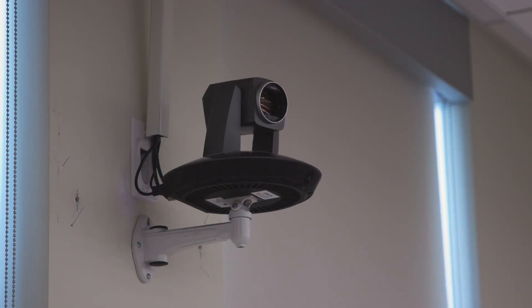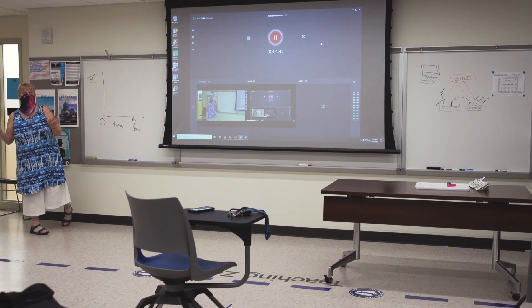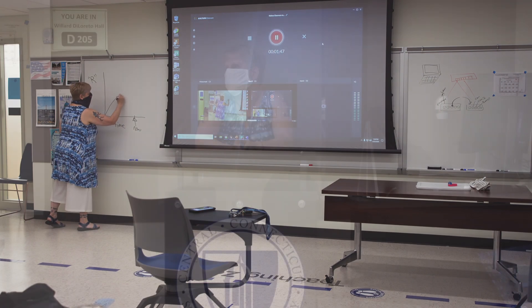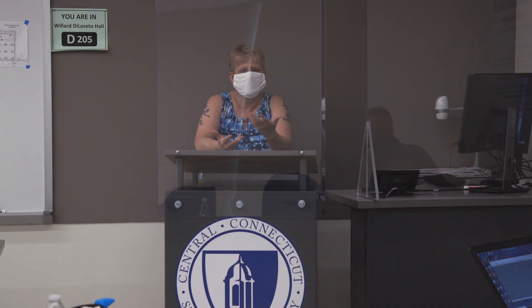The cameras have different settings. In the automated setting, it will follow you wherever you like to roam — so if you're a pacer, as long as you're talking, the camera will follow you. As you can see, I can still talk with my hands and the students can see what I'm doing.